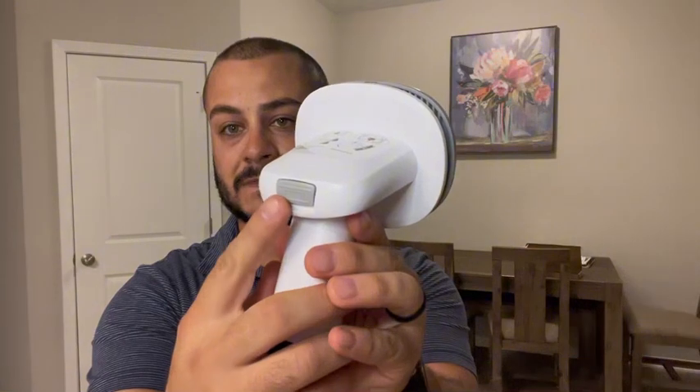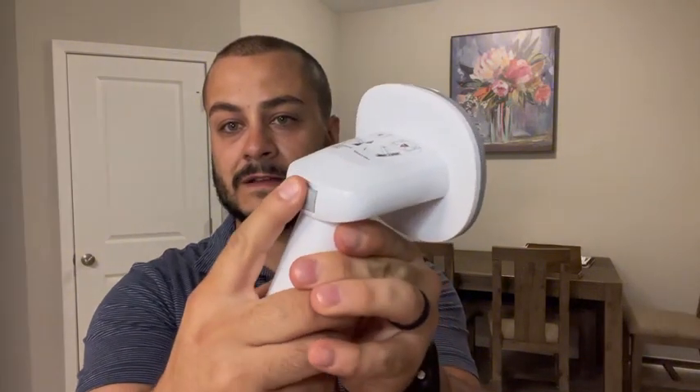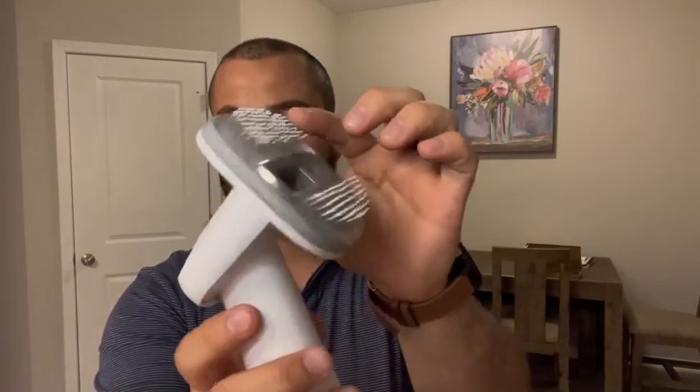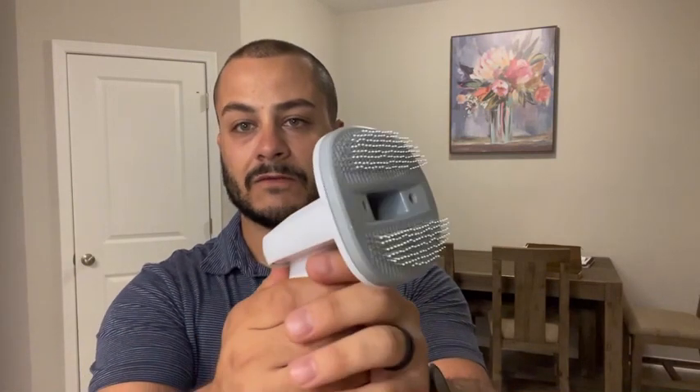This unit comes with so many amazing attachments. Starting off, you have the daily grooming brush — you see this button in the back, you just push it in and lock it in place and that shows the brush. As you brush the pet's hair it'll pull it out, and then when you're ready to get rid of it, you slide that back up and it pulls it out and sucks it into the vacuum.